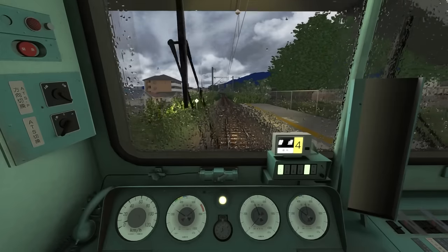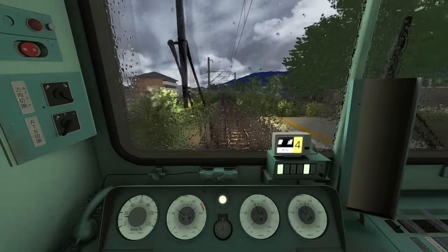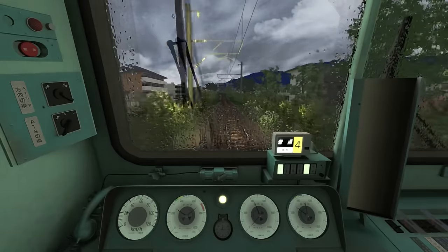Departing away from Yamato Shinjo, the starting speed limit is 80 kilometers per hour and we've got around 2.5 kilometers to go to our next stop, which is Gose.